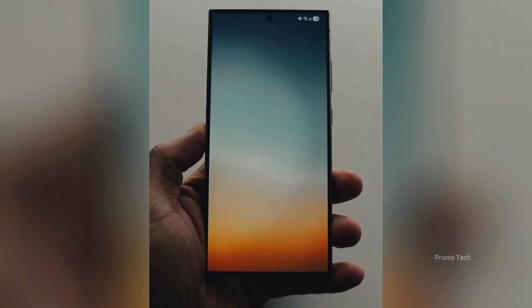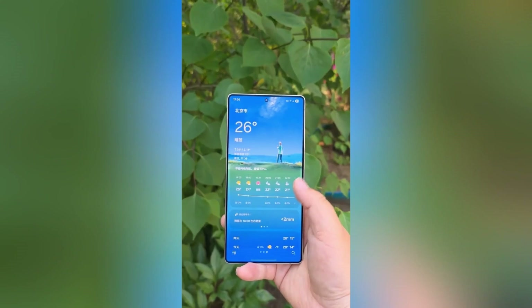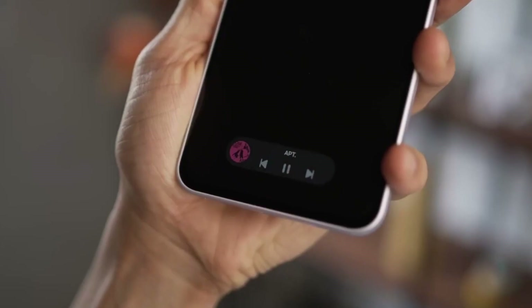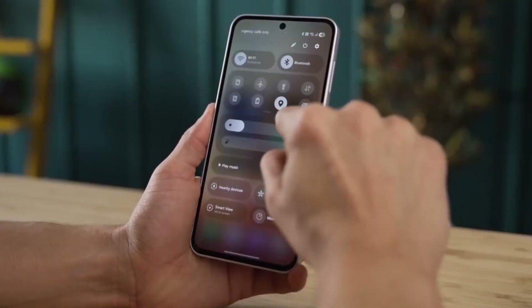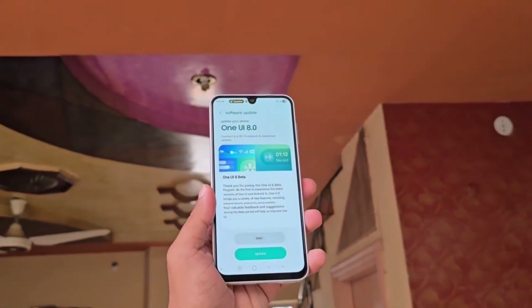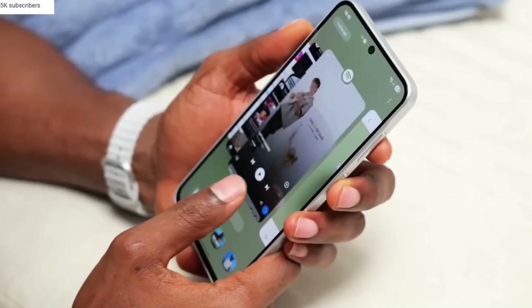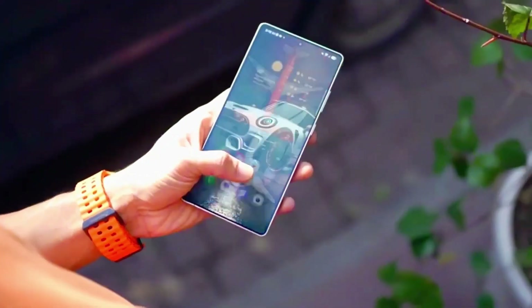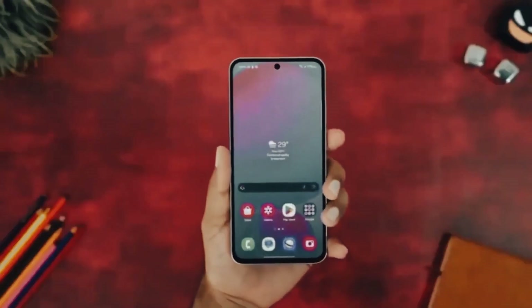The home screen, at first glance, looks almost untouched — same icons, same folders, same widgets. But dig a little deeper and you'll notice Samsung quietly upgraded the app launcher version from 17.x to 17.5x. That doesn't just happen unless they've been tinkering with speed and stability behind the scenes. This tweak hints that One UI 8.5 could finally be smoothing out sluggish animations or lag when swiping between pages.